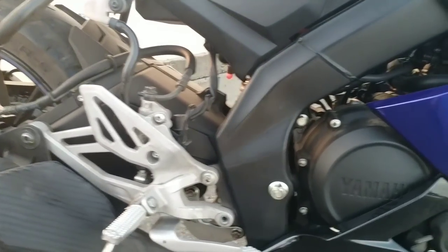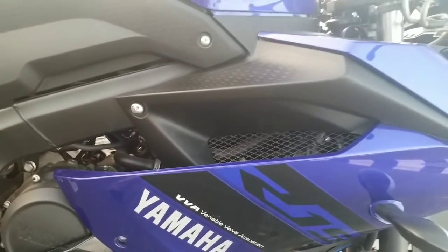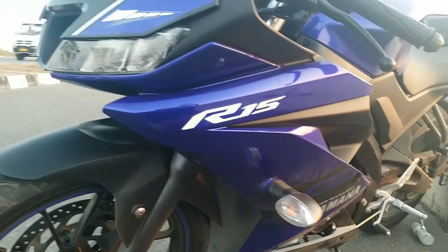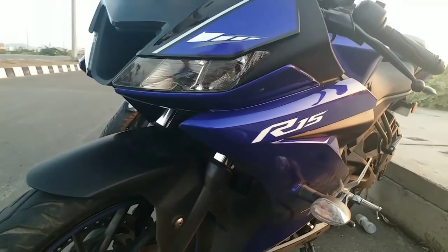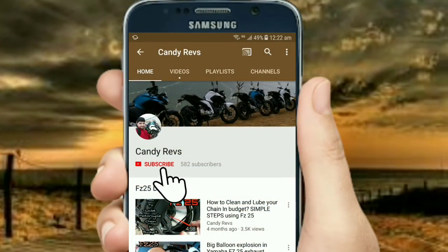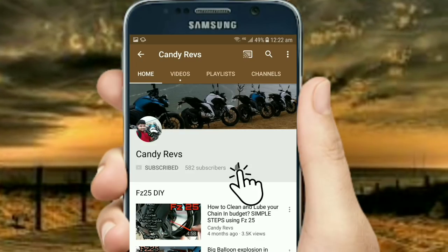As I mentioned, I have done the drag race between the FZ25 and R15 V3 and will upload that video real soon. Please subscribe to my channel and stay tuned. Meet you guys in another vlog. Take care, bye bye! Please click the subscribe button to follow my channel and click the bell icon to get all notifications about my future videos.